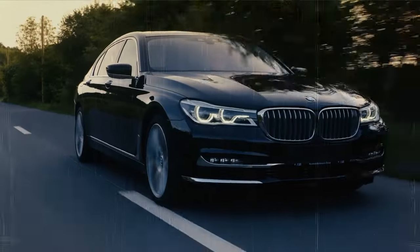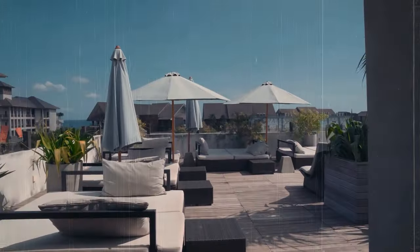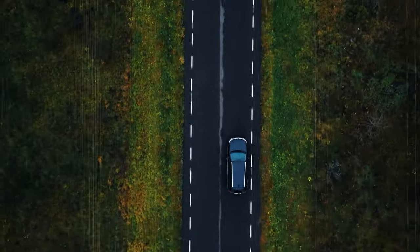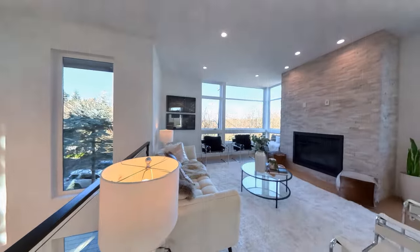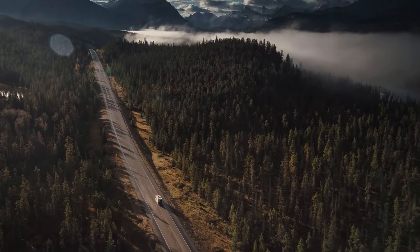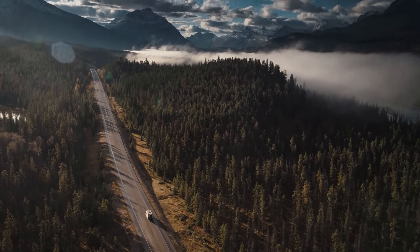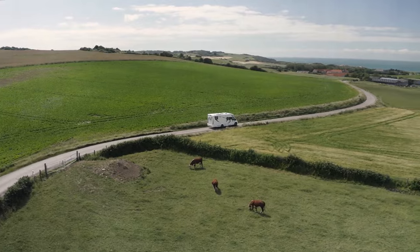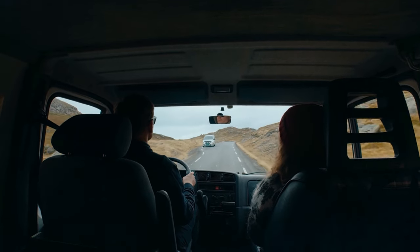Are you ready to embark on a journey of luxury and extravagance? Imagine cruising down the open highway, not in an ordinary vehicle, but in a rolling palace that rivals even the most luxurious of homes. If this sounds like your dream RV experience, then buckle up, because we're about to explore the most expensive motorhomes in the world. Let's dive in.